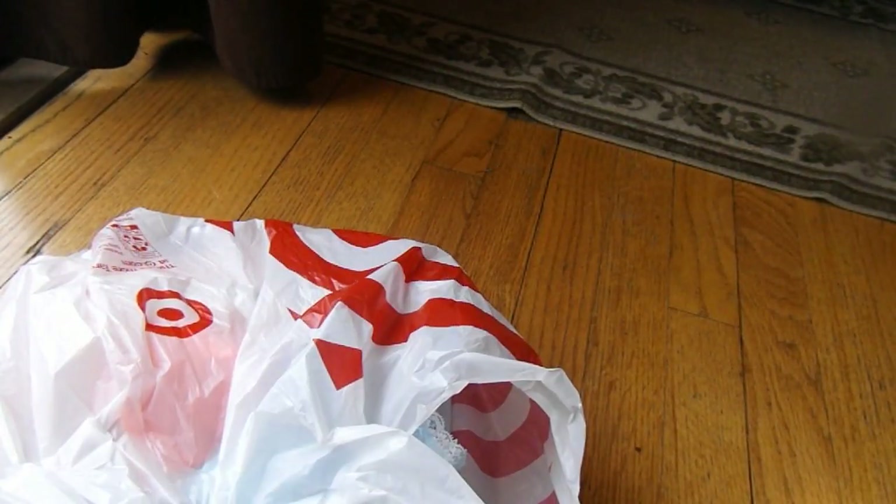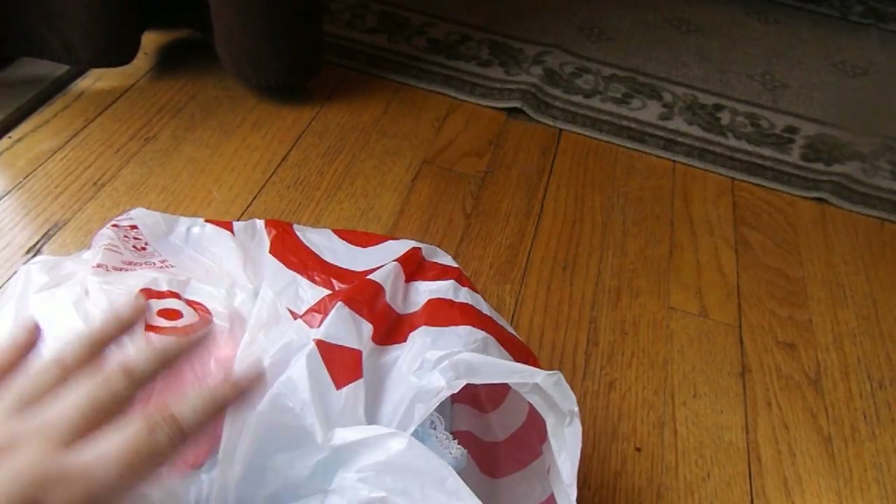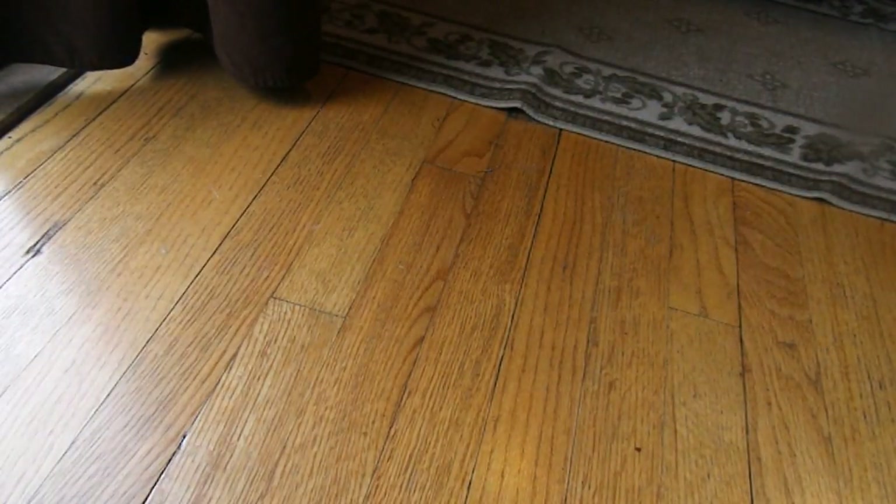Alright, hi guys and welcome back to my channel. I know you can't see me, but this is a video where you're not going to see me. So I thought I would go ahead and just do a little Target haul for you.